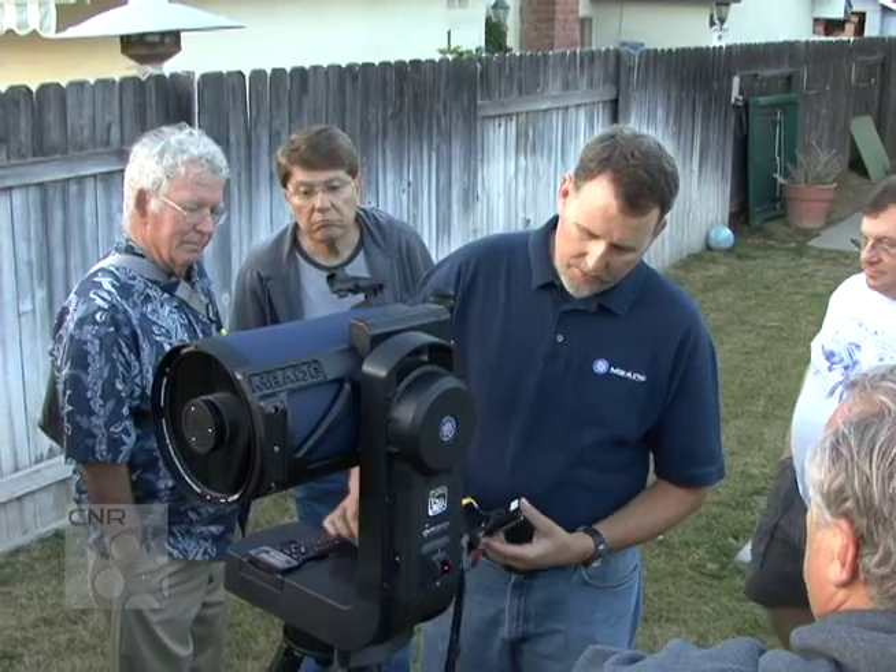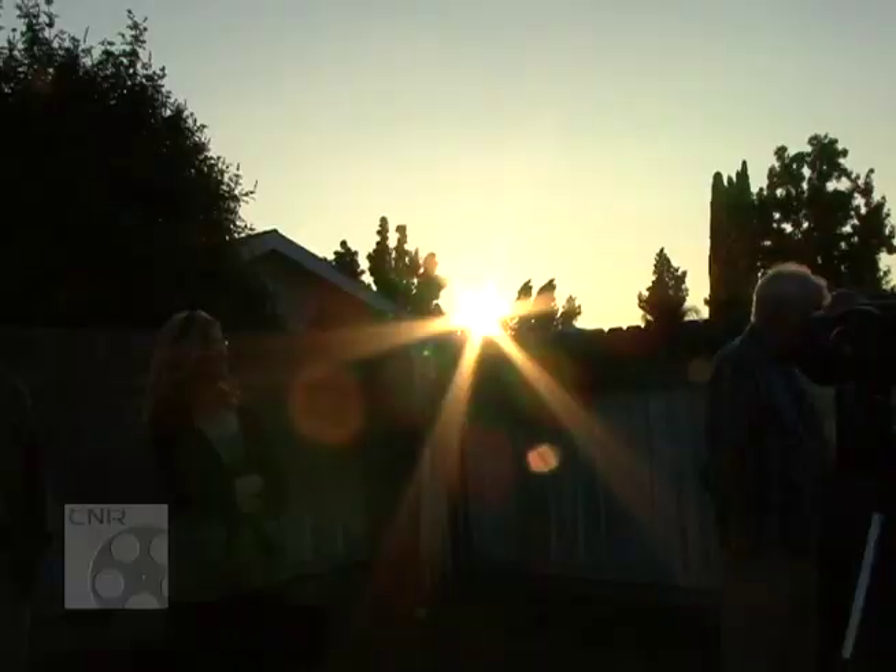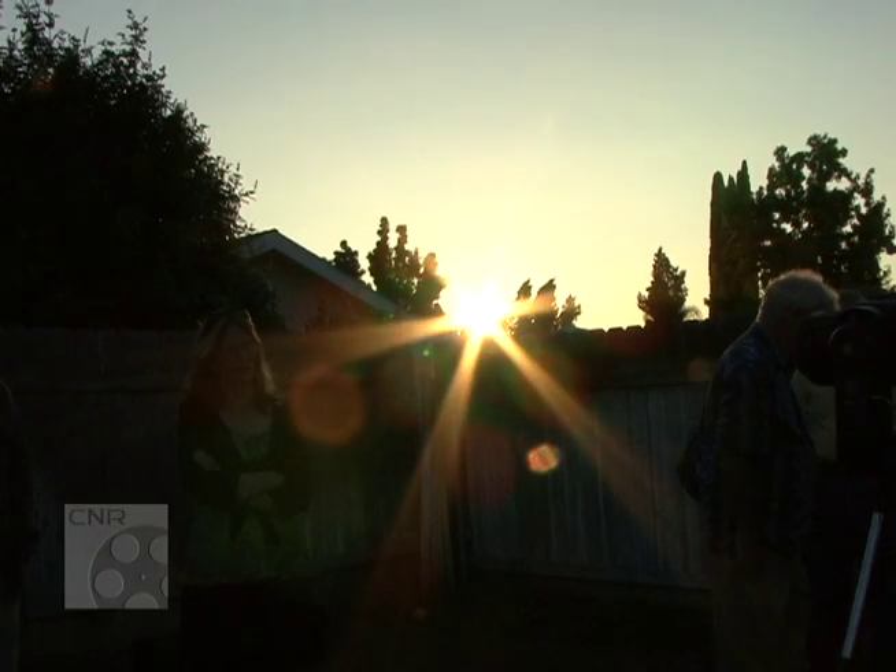Meade personnel recently attended a meeting of the Orange County Astronomers and brought a light switch scope along to share its features with some of the county's more hardcore amateur astronomers. As they waited for the sun to set, everyone gathered around the 8-inch LS and got to talk shop and kick the tires.